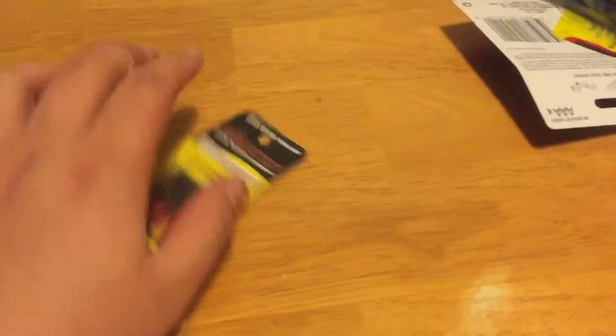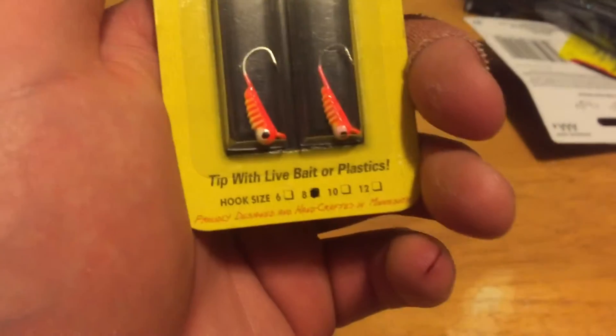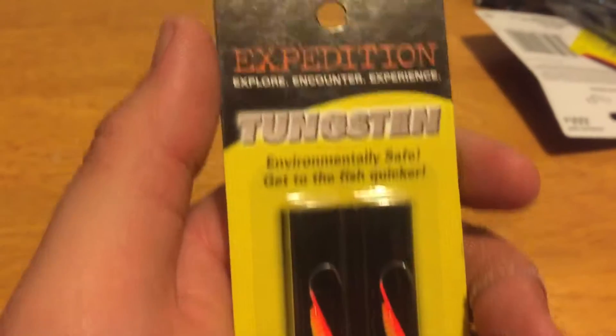And then we have some more tungsten Expeditions, size eight hook.